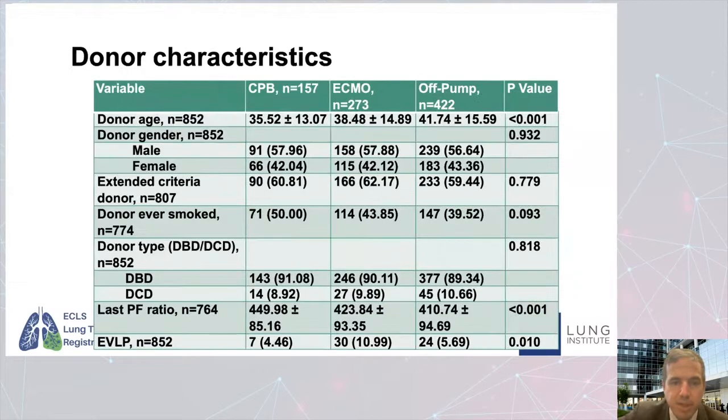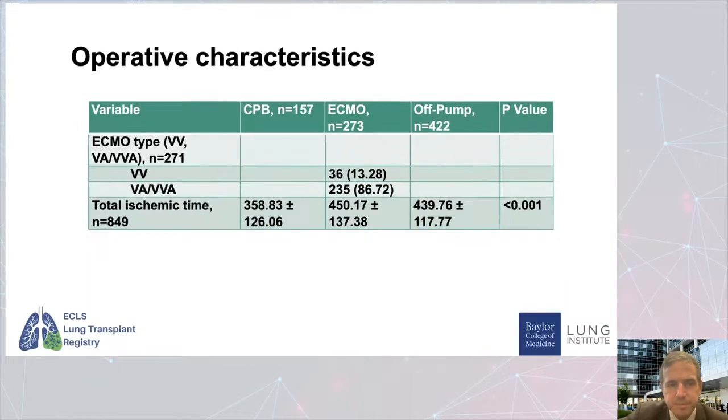When we look at donors, older donors were in the off pump group, and lower PF ratios in the donor were also seen in the off pump group. There was a propensity to use more EVLP in the ECMO cases in this study. So we see slightly higher-risk donors in the off pump group, but slightly higher-risk recipients in the ECMO group. VA or VVA was the most common ECMO support strategy used. The ECMO group had substantially the longest total ischemic time — around 450 minutes — with longer travel time and longer time out of body.